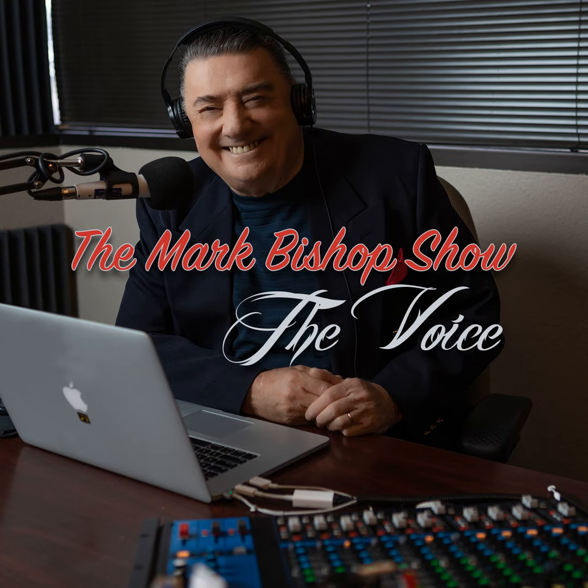Welcome to another Mark Bishop show. My guest is Sherry Backstein, Global Head of Consumer Business, The Weather Company. Welcome, Sherry.